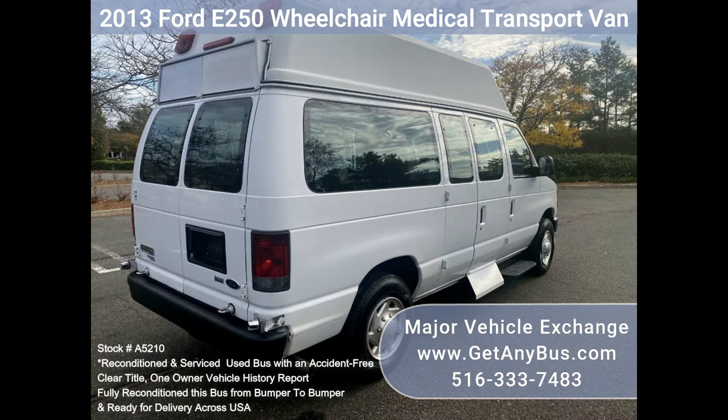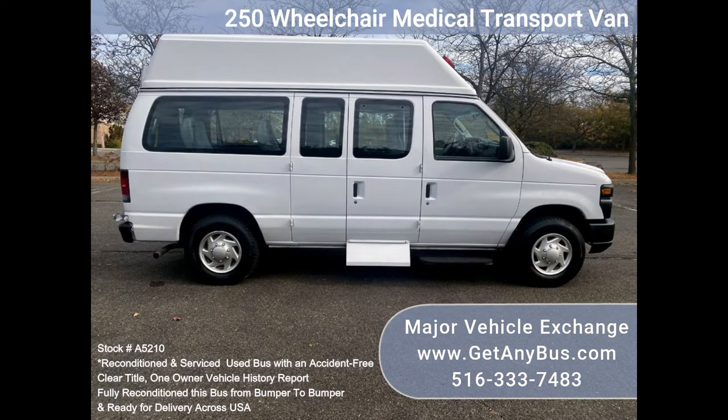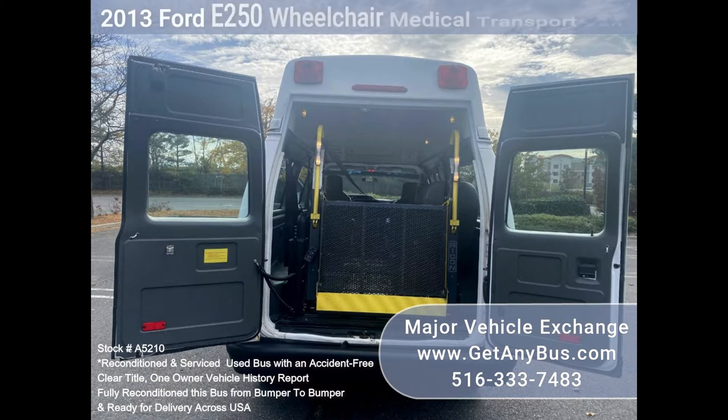This well-equipped van is in excellent condition with normal wear and tear for its year and mileage. It is a one-owner, accident-free vehicle with a clean title and vehicle history report. Perfect for medical transport, family use, assisted living, senior day care, tours, charters, ambulance service, and shuttle service.